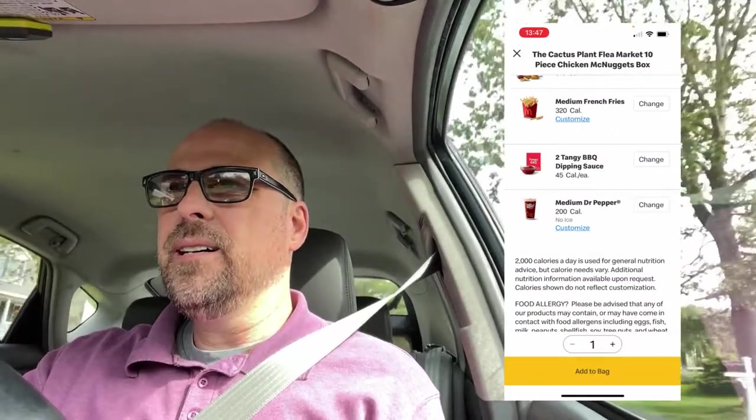I'm on my way to get the Cactus Plant Flea Market McDonald's adult happy meal thing. This thing is two dollars more than a regular 10-piece McNugget meal — so you're paying a two dollar premium to get this special adult happy meal, and I don't know how I feel about that. I don't normally pay this much for anything at McDonald's.